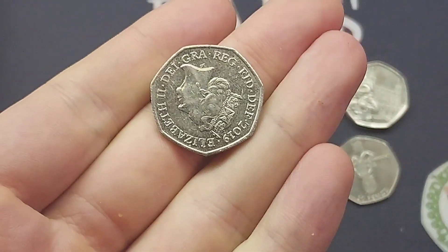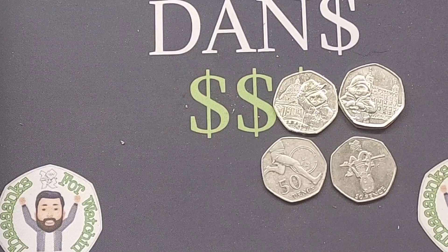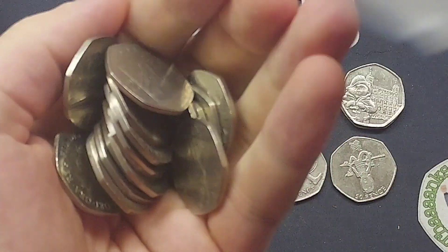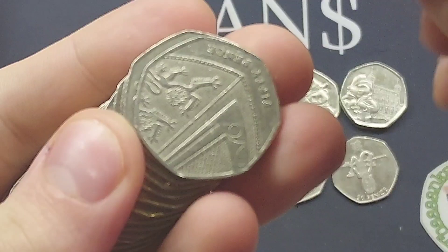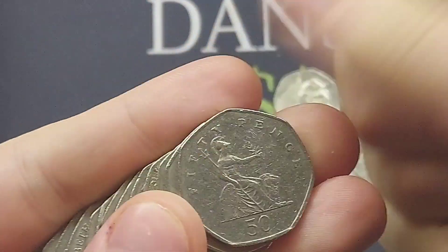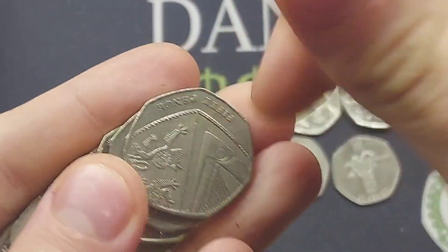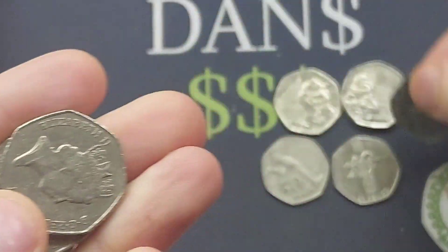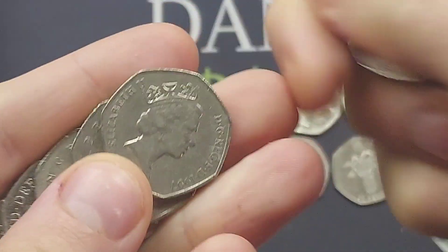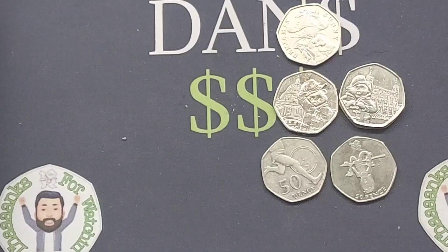It is the Sir Roger Bannister 2004 50p coin — we've just done a video on that recently. That coin was made to commemorate Sir Roger Bannister breaking the four-minute mile, something I would probably only be able to do in the car! As always, do check the backs of those Shield 50p coins. You are looking for 2017 primarily — that one is actually rarer than the Jemima Puddle Duck, which is incredible. A lot of people skip past all of those Shields. You are looking for a 2017 Royal Shield.